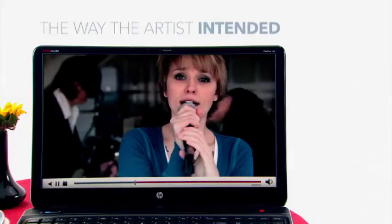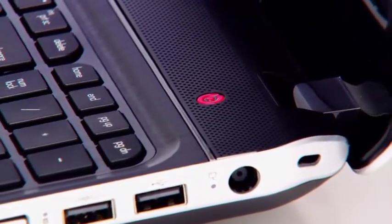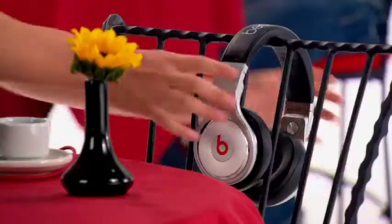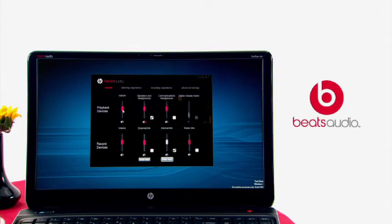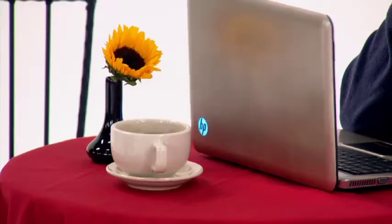HP and Beats Audio designed the M6 to deliver music the way the artist intended it to be heard. So this sleek little number has quad speakers and a subwoofer somewhere in there. Or you can plug in your headphones and get customizable Beats Audio sound that way too, which is the polite thing to do when at a coffee house, especially with that subwoofer.